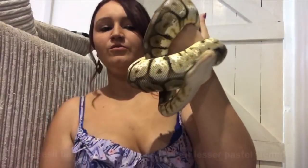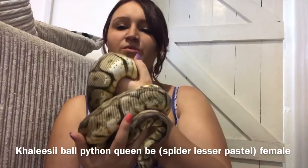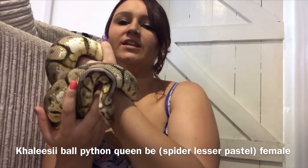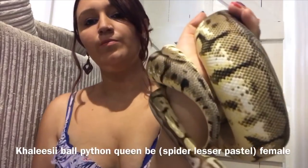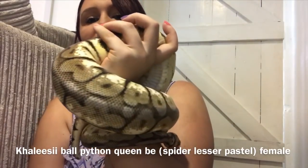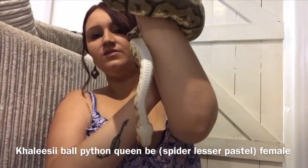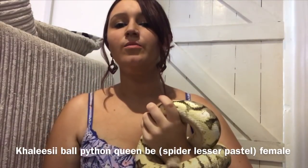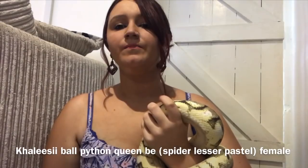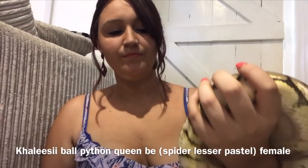Moving on — this is Khaleesi. As you can see, she's got a bit of a head wobble, which is pretty common with the spider gene. This girl is a beautiful queen bee ball python, which is spider lesser pastel. I'm hoping she'll give me babies one day. She's got quite a severe inverted head wobble, which is really common with the spider gene, but she should be okay.